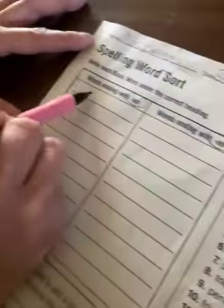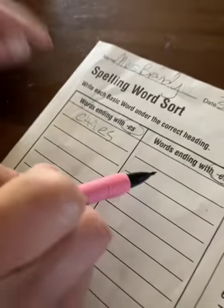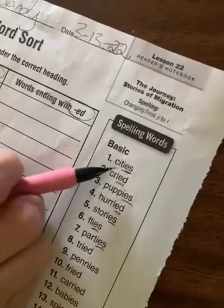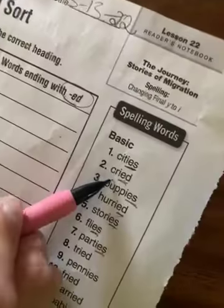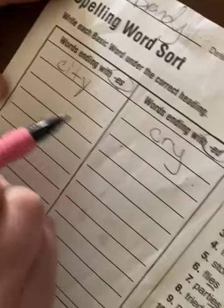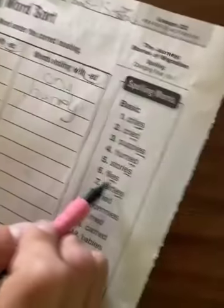So, very simple. Cities — we're going to take the original word. Instead of plural 'cities,' we're going to put the word 'city.' Cried ends in -ED, but the basic word is 'cry.' Puppies — we're going to put 'puppy.' Hurried — we're going to go with 'hurry.' Stories — the basic word is 'story.' Flies — puppy poo attracts flies. The basic word is 'fly.'